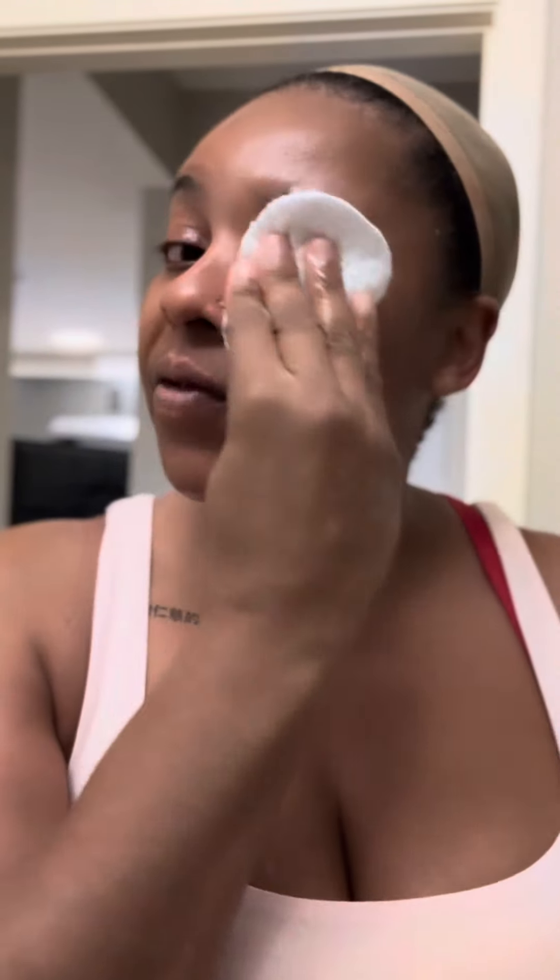I pop some of the cleansing oil onto the cotton wool and wipe off all the dirt on my face. It takes off makeup like crazy — once you rub it on your face it takes off all the makeup, you don't need wipes at all. I love the way it feels before and after. I don't have makeup on right now, just cleansing off sweat from the gym. I do this in the morning as well.